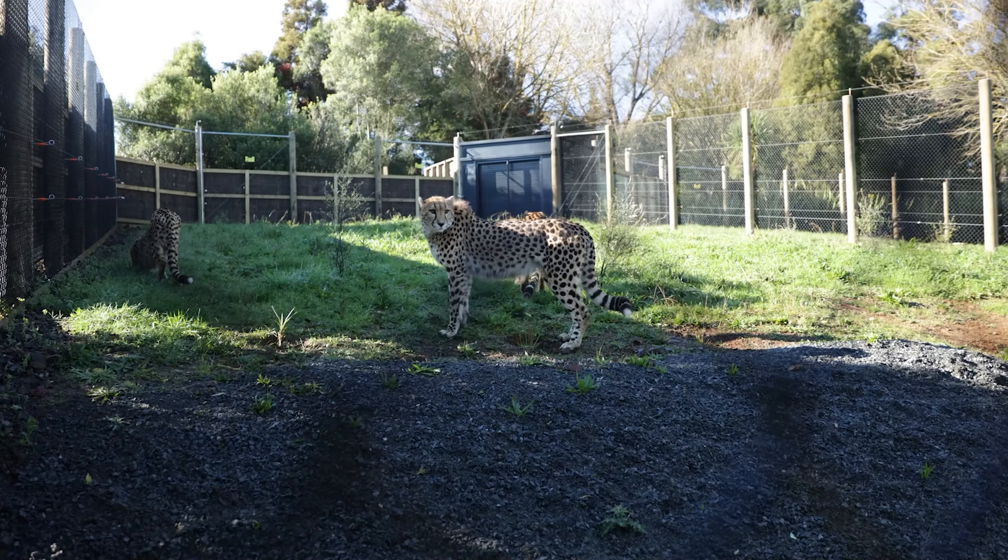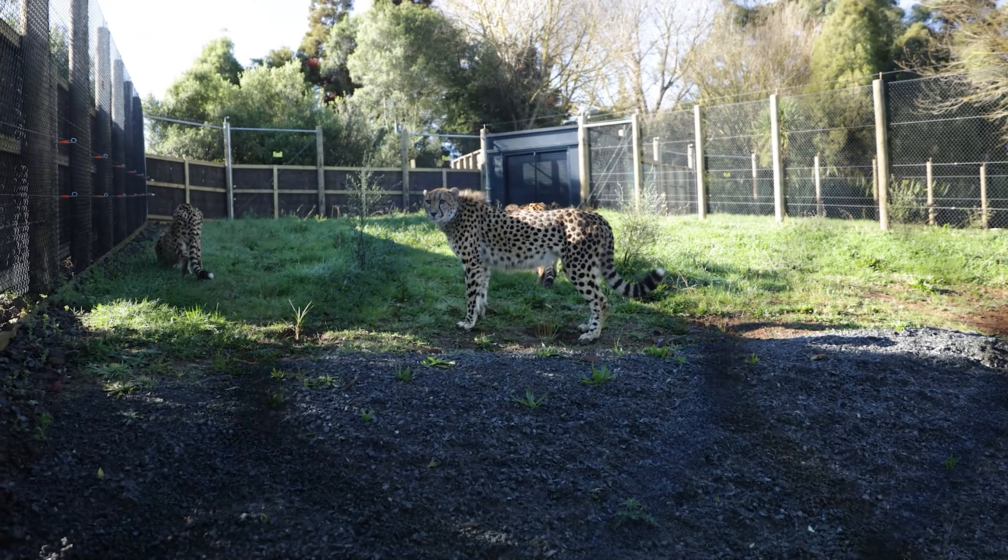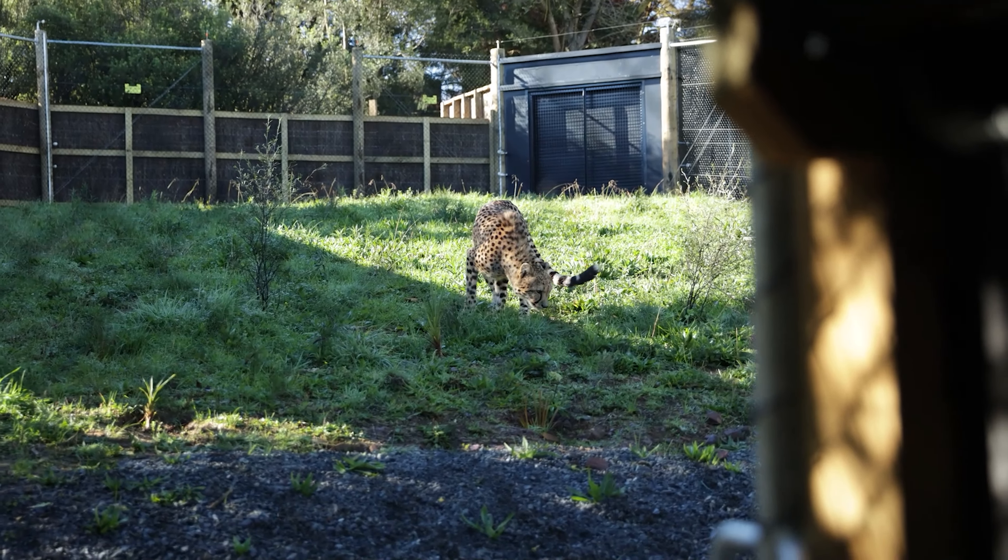For cheetahs in particular, usually males will sit between sort of 45, maybe even up to 50 kilos.